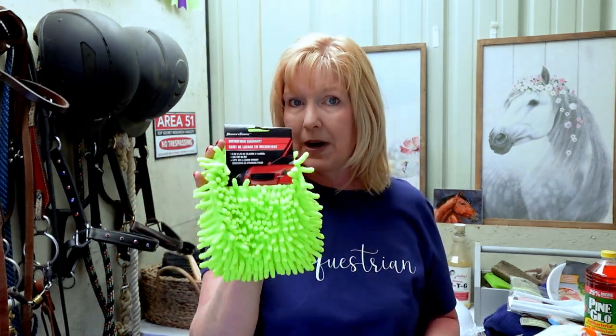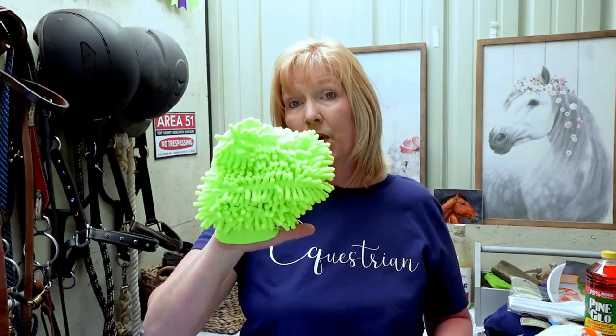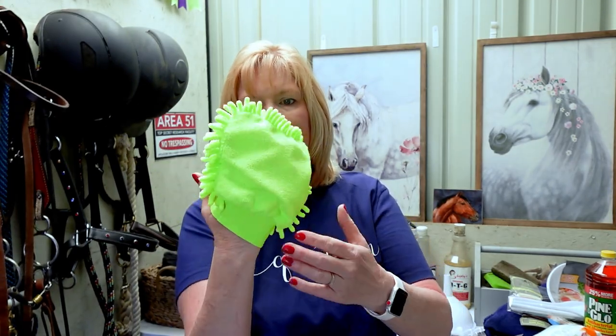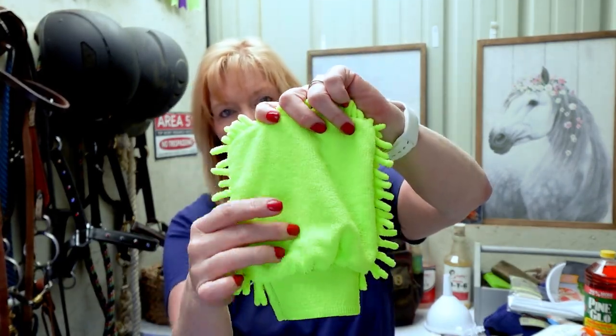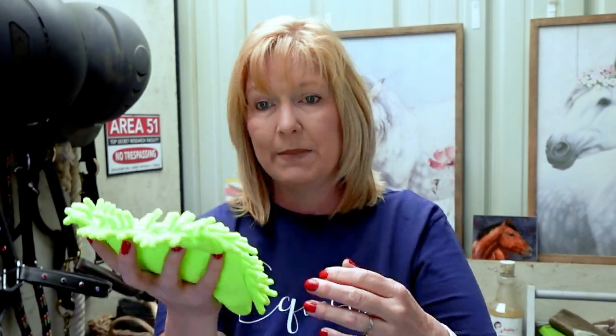This is a microfiber wash mitt, but I don't use it as a wash mitt. I use it as a finishing wipe for Pleasant — I mist a little shine spray or oil onto the mitt and brush it across his body. These wash mitts are super nice: they have long nubs on one side and plain microfiber on the back. If your Dollar Tree has these, I highly recommend them. They last a long time, wash up really well, and they also work great for dusting inside your home.